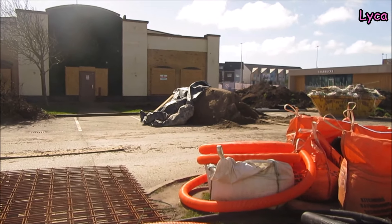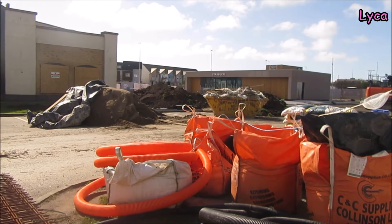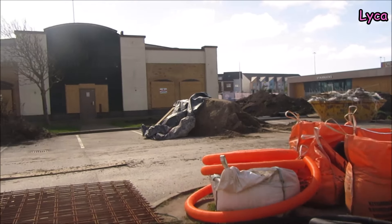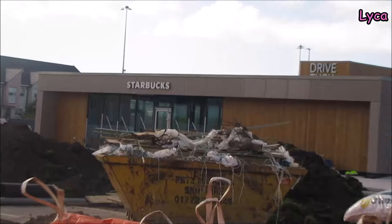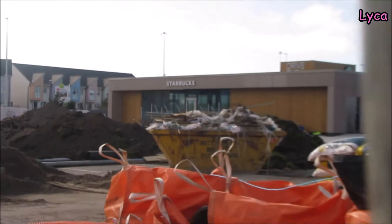Hello everybody, welcome back. It is Sunday the 24th of March and I am on the Bloomfield Central, formerly Festival Leisure Park. I'm about to give you an update on the new Starbucks build. There it is, guys. Let's take a walk around the site and peep through any available holes and gaps.